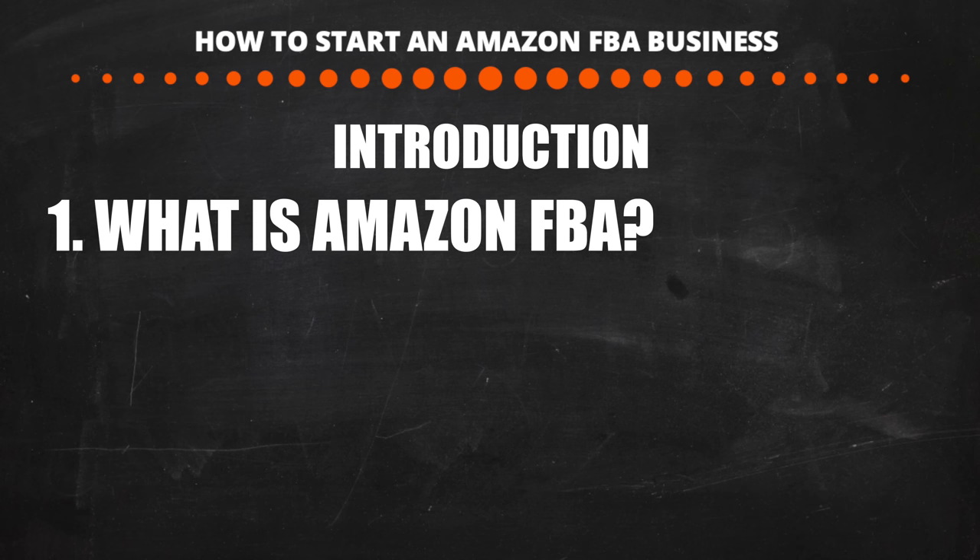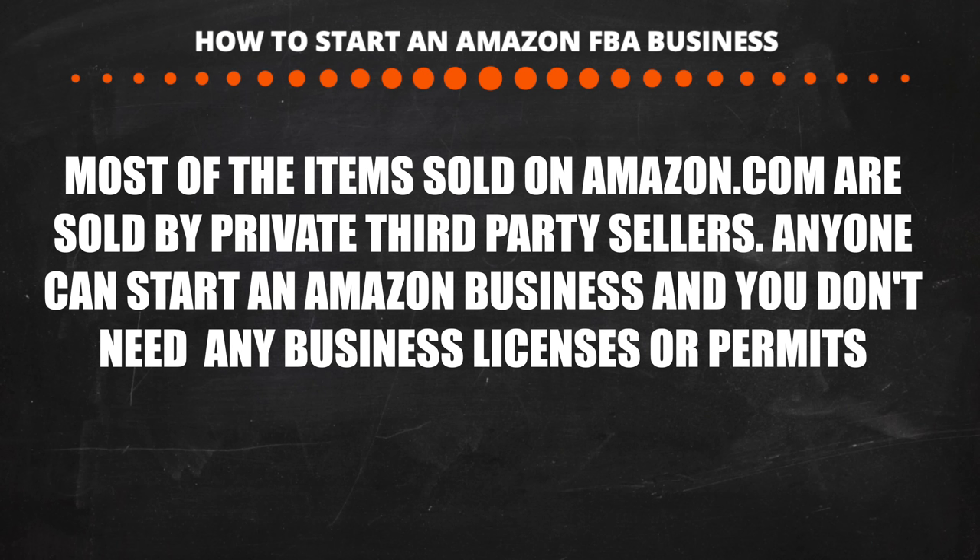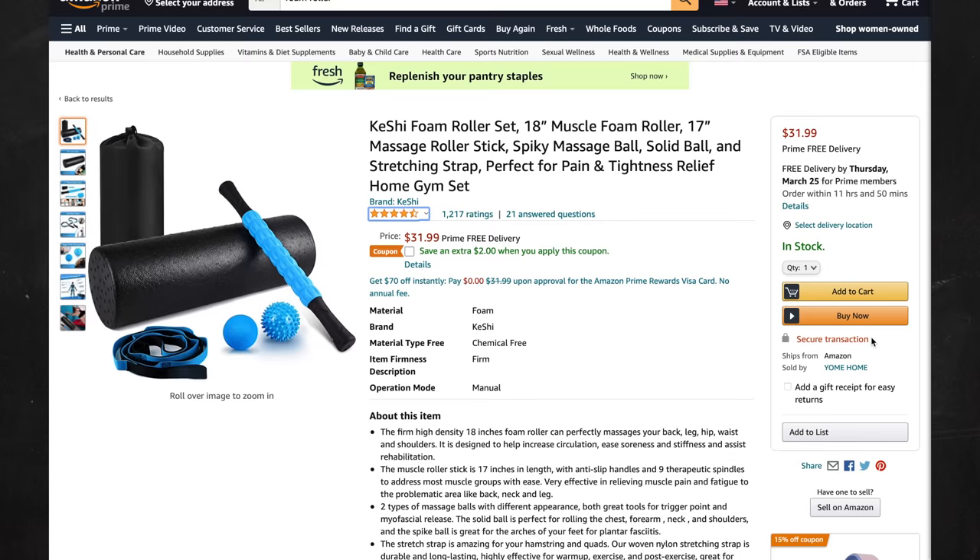Let's talk about what Amazon FBA is and how it works. Amazon is one of the biggest companies in the world. Over 50% of all items sold online are sold on amazon.com. What many people don't know is that the majority of items being sold on Amazon are sold by third-party sellers like you and me. Whenever you buy something on Amazon, you're likely buying from a private seller or business using the Amazon platform.